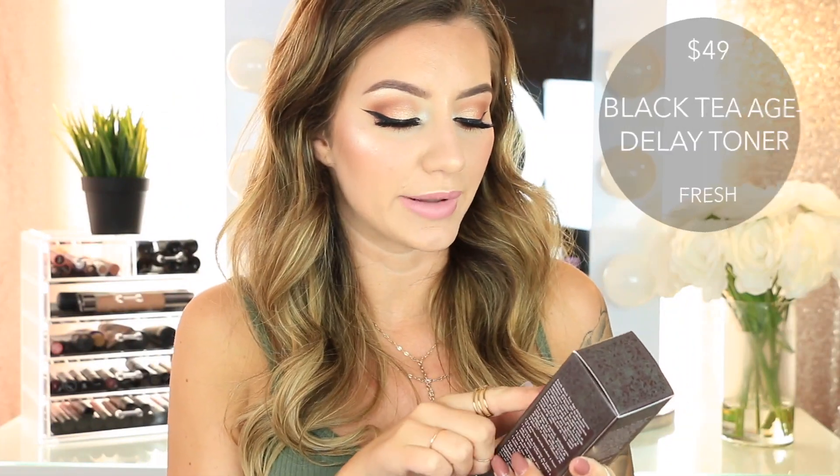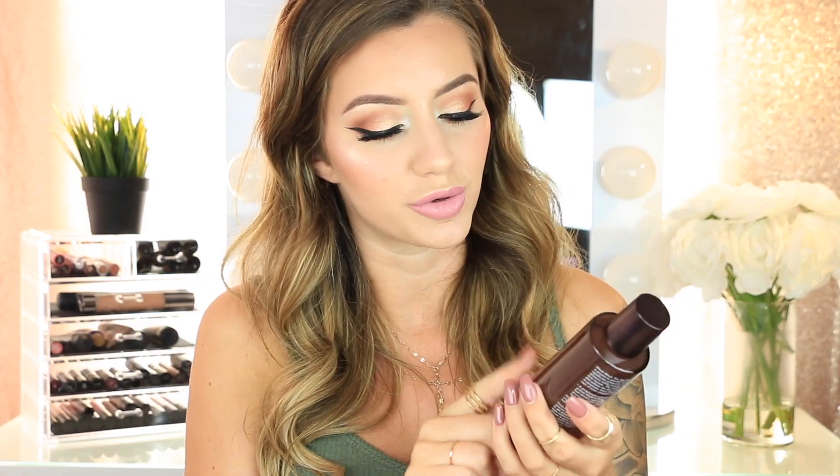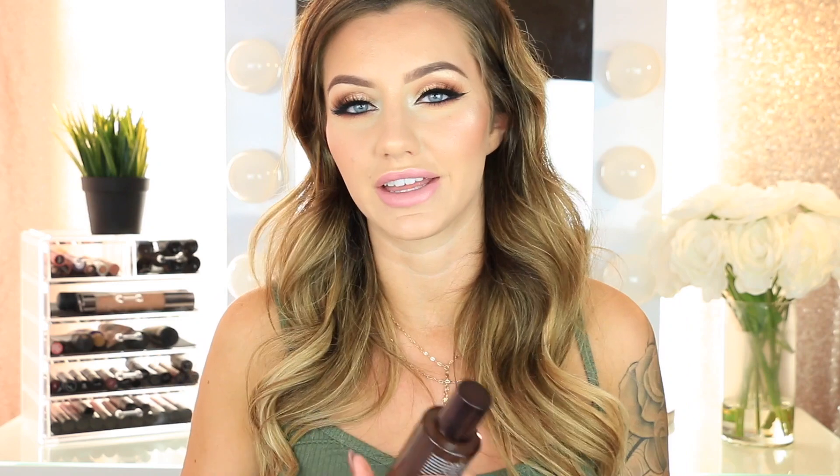Then from Fresh, I got the Black Tea Age-Delay Instant Infusion treatment toner. This toner is supposed to protect and moisturize your skin and it's anti-aging. I love Fresh — they have really good skincare products. I've been really getting into toners lately because I feel like they make such a huge difference in my skin.